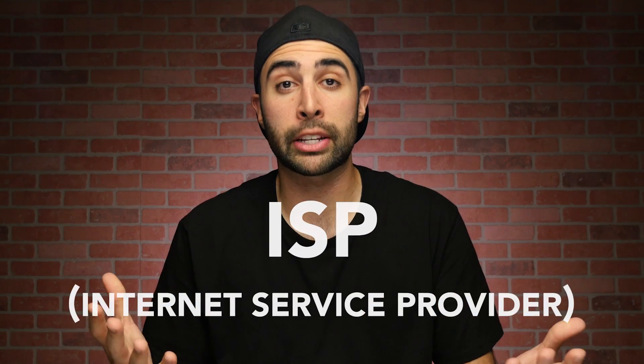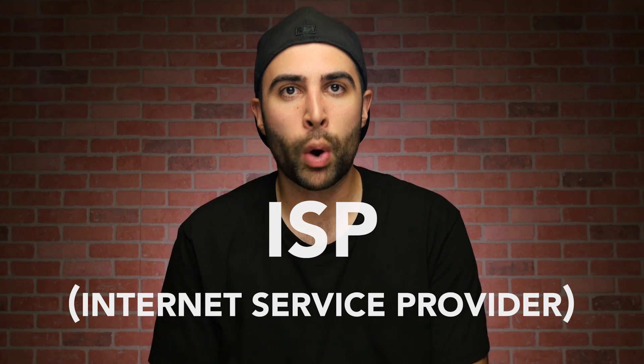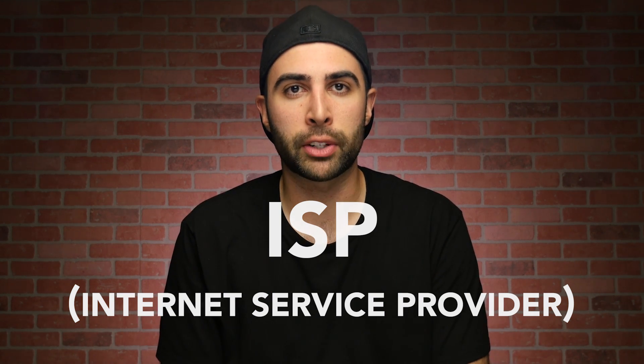When you connect to the internet, you usually do so using your ISP or internet service provider, who can see what you're doing online and what websites you're visiting. This may not be an issue for you, as you probably aren't doing anything illegal or embarrassing, but still, knowing that someone could be watching you do something as normal as having a conversation can be creepy.